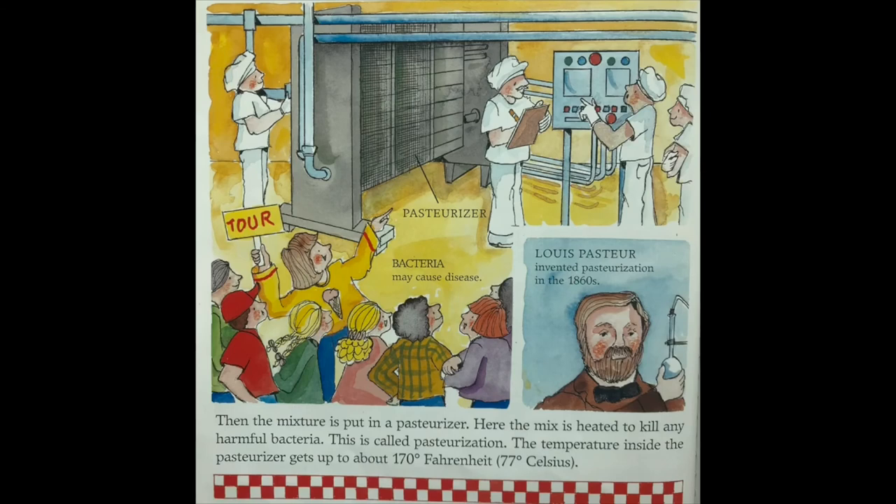Then the mixture is put into a pasteurizer, where the mix is heated to kill any harmful bacteria — this is called pasteurization. The temperature inside the pasteurizer gets up to about 170 degrees Fahrenheit. Louis Pasteur invented pasteurization in the 1860s.